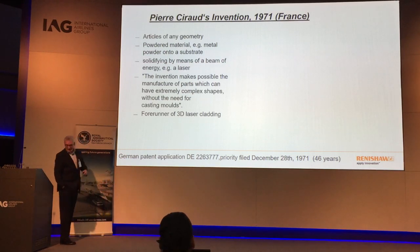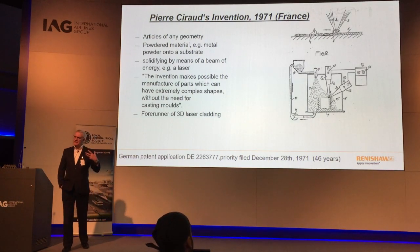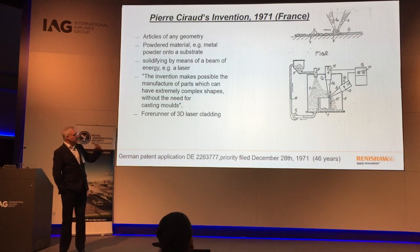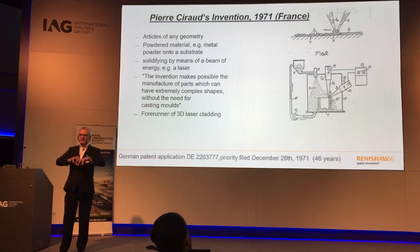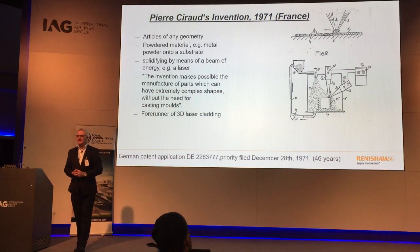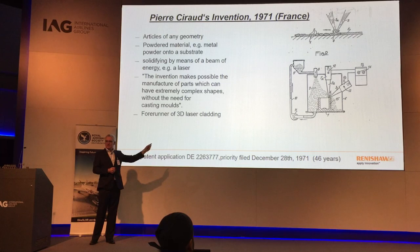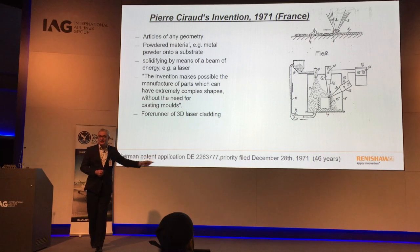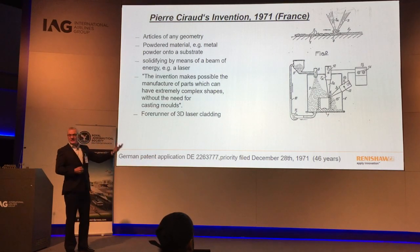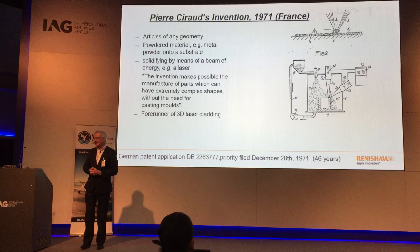What this 1971 patent described was a laser beam and a powder feeder merged together, where the point of connection allowed three-dimensional growth of an object. However, laser technology was nowhere near capable, and computer technology couldn't handle the data. Therefore this patent was registered but forgotten about, disappearing for a long, long time.